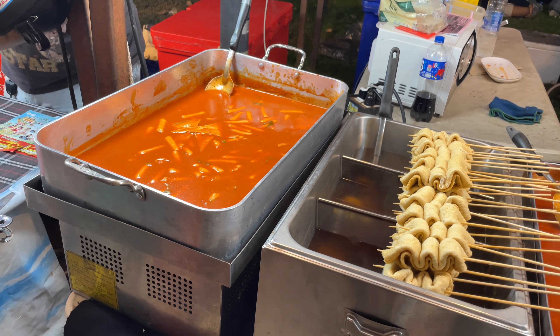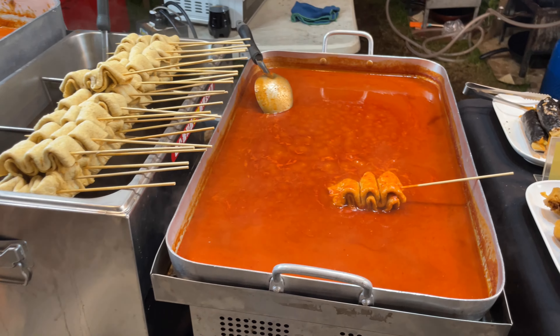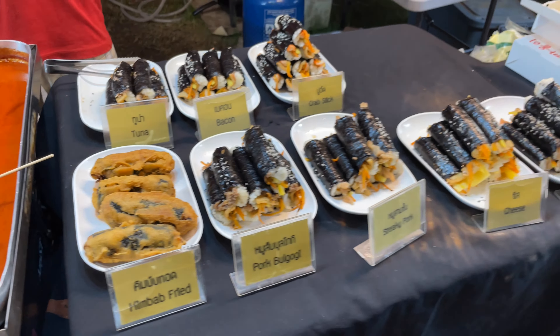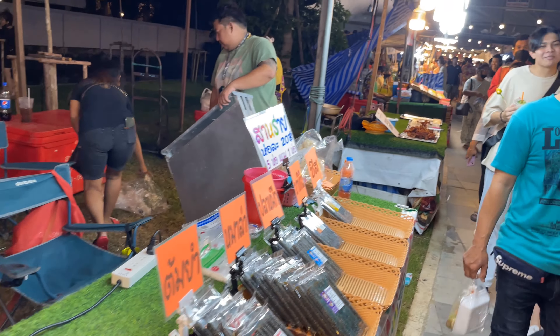They've got some Korean food here, some stuff that I saw in Seoul. It has that little sauce. And then right here this is the gimbab. Now I got roasted for calling it sushi — the Koreans call it gimbab.